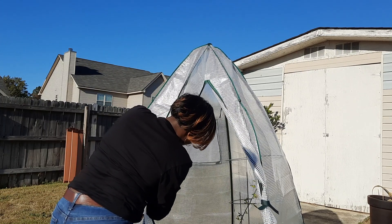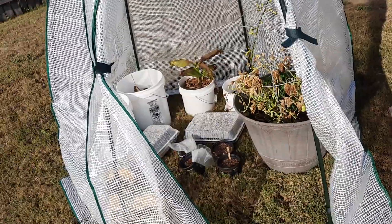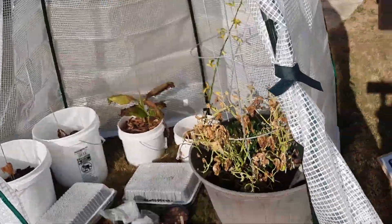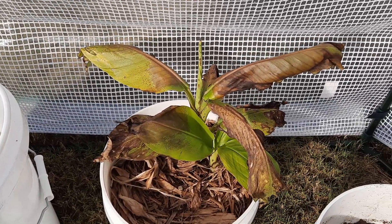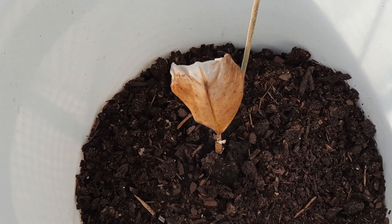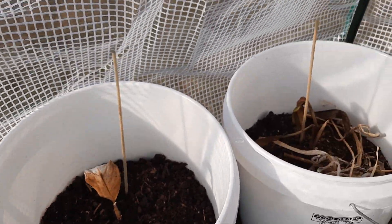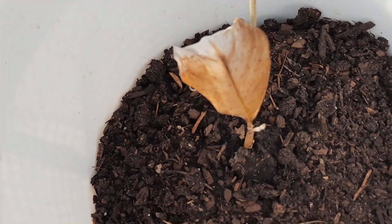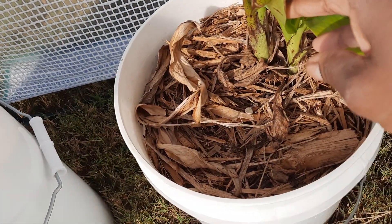I want to show you what I have going on in here. I may have gotten to my plants a little late but I believe in letting them recover. When the cold hit, this is what my banana ended up looking like. But I do believe they will bounce back — I'm going to leave them be and keep fertilizing them. I don't think they are dead because one of them did the same thing before and bounced back.